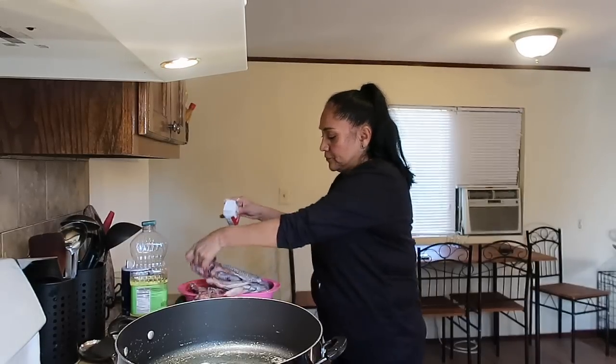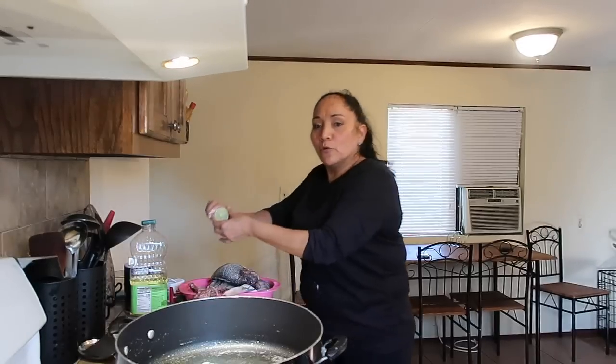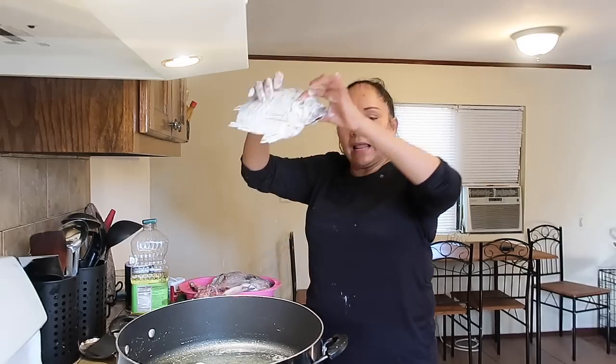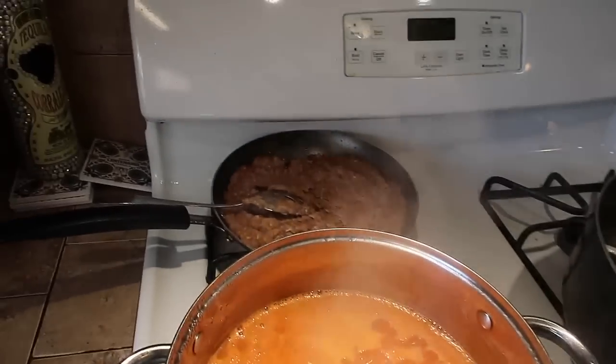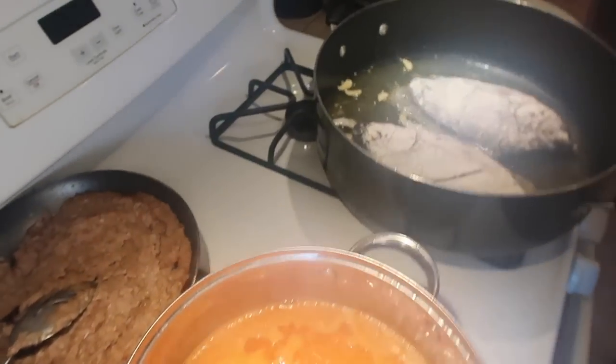Esta mojarrita ya la tengo con pimienta, sal y poquito de limón. Le voy a echar poquita harina porque ya tengo el aceite suficientemente caliente. La cebolla ya la voy a echar, y lo mismo voy a hacer con todas las demás - pimienta, sal, limón. Miren, aquí tengo el arroz, mis frijolitos, y acá tengo mis mojarras listas.